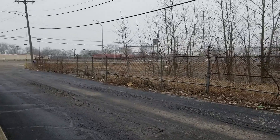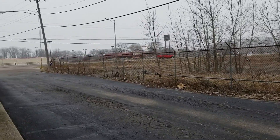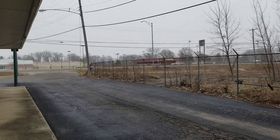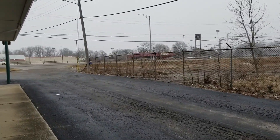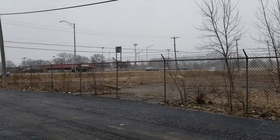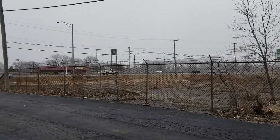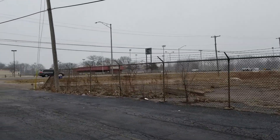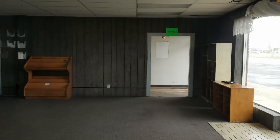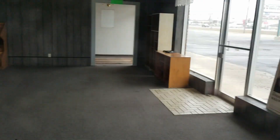This whole street has been really good for videos because I've been able to do several videos on just this one street. It's unfortunate, but there are so many vacant buildings on this one strip — it's really sad. I don't know what is going to be done to revitalize this area. I don't know if anything can be done; it's kind of got a bad reputation.